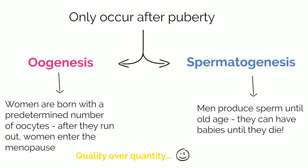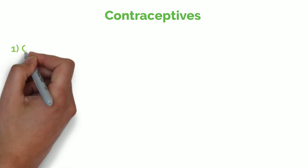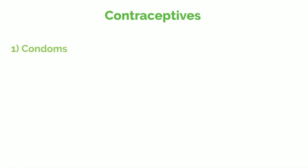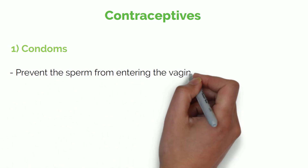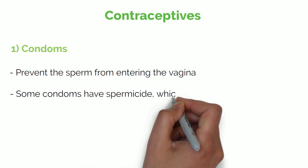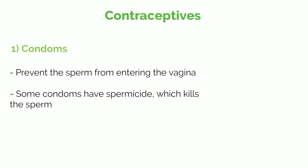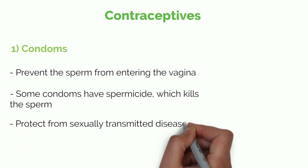In order to prevent reproduction, there are several options for both men and women. The most common contraceptive is the condom. These simply prevent the sperm from entering the vagina. Some condoms also have spermicide, which is like a pesticide for sperm — it kills the sperm. Condoms also protect from sexually transmitted diseases.